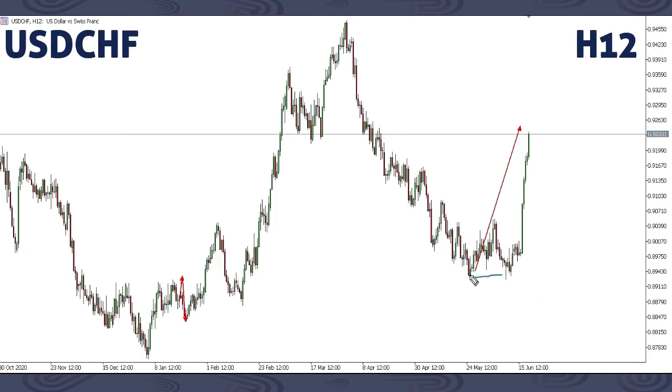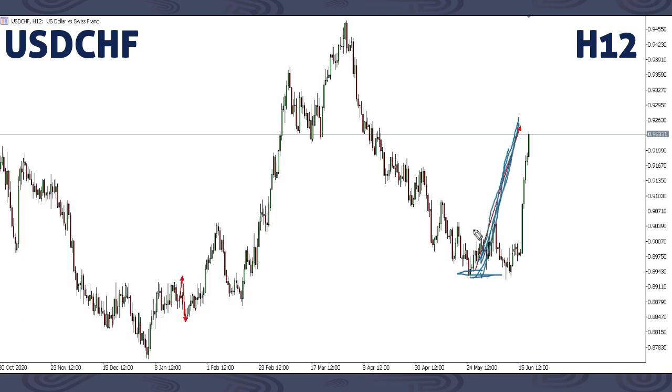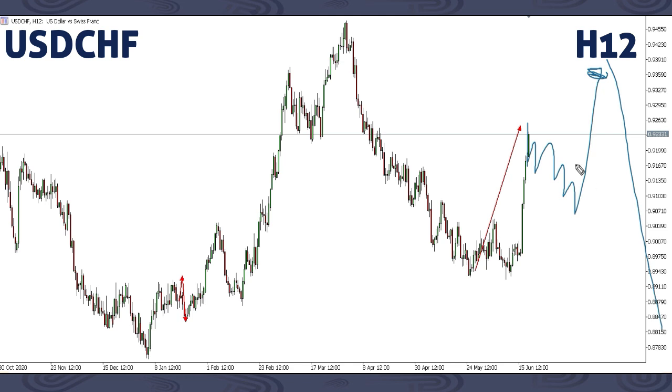This is USD/CHF. We've been focusing on this movement up — this past week we got a sharp impulse all the way up to around this area just as expected. Next week, be careful because from here we might get a drop, or because this was a very sharp impulse, there's a possibility we get a corrective structure then continuation up to around this area, and from there the drop occurs. We can either have the drop from here or from higher — that is what we are focusing on.